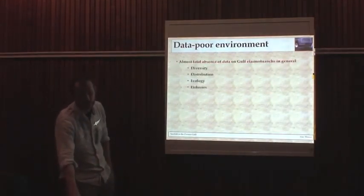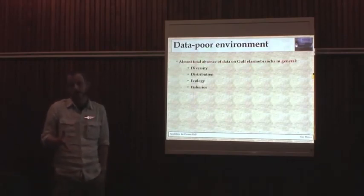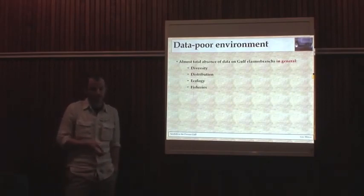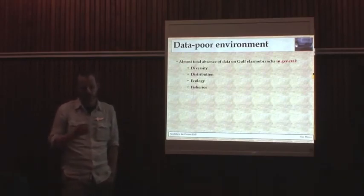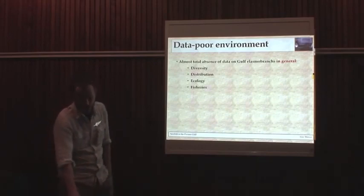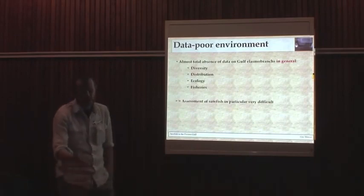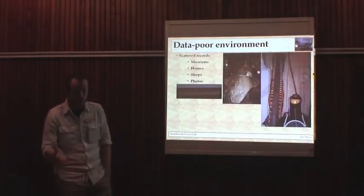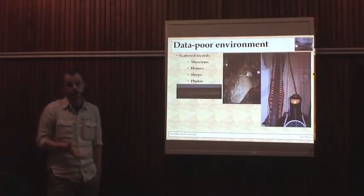It's a data-poor environment for all elasmobranchs in general. Up until the past five years when we've started to document diversity, there was really very little on anything to do with elasmobranchs. It's not recorded in government surveys, and if they are recorded, they're just lumped together with sharks and rays. A survey I use quite often was actually done in 1937–1938 — that's actually one of the most useful pieces of information. So there's just a huge data gap in terms of scientific data.